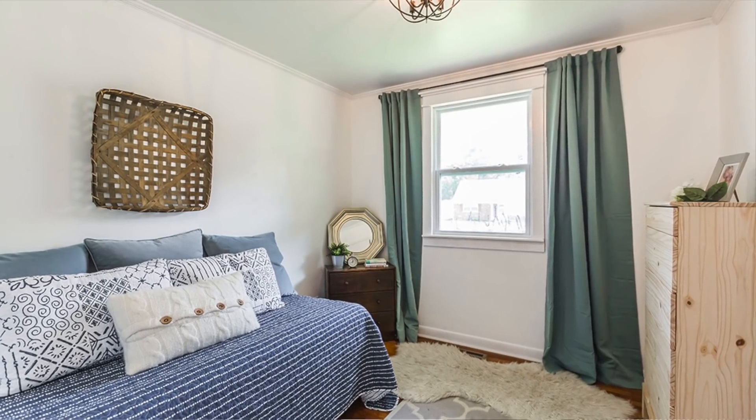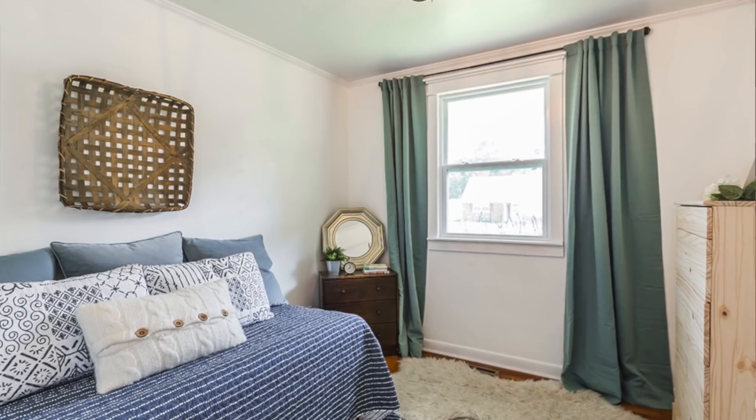This is our guest bedroom. It was the smallest bedroom in the house but it served the purpose well.